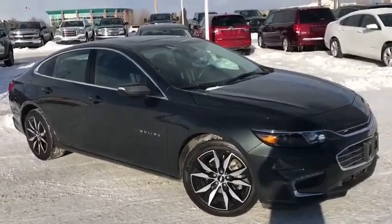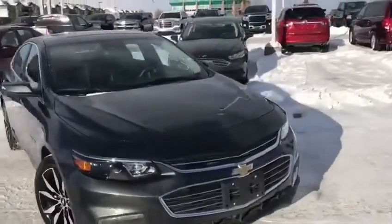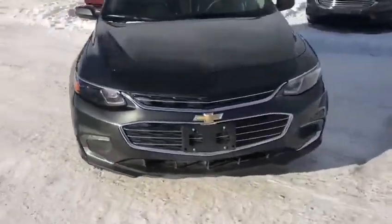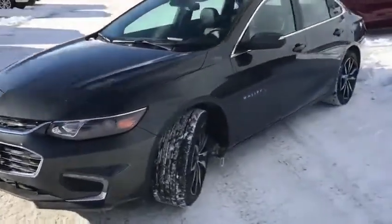Hello everyone. I want to introduce our 2018 Chevy Malibu. It is in nightfall gray. This vehicle does have sensors all the way around it. Those are used for a few of the safety features that I'll talk about in a few minutes here.